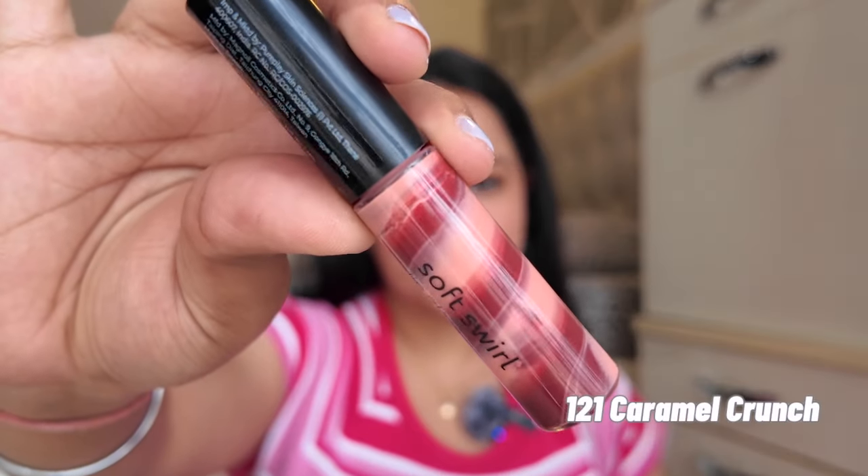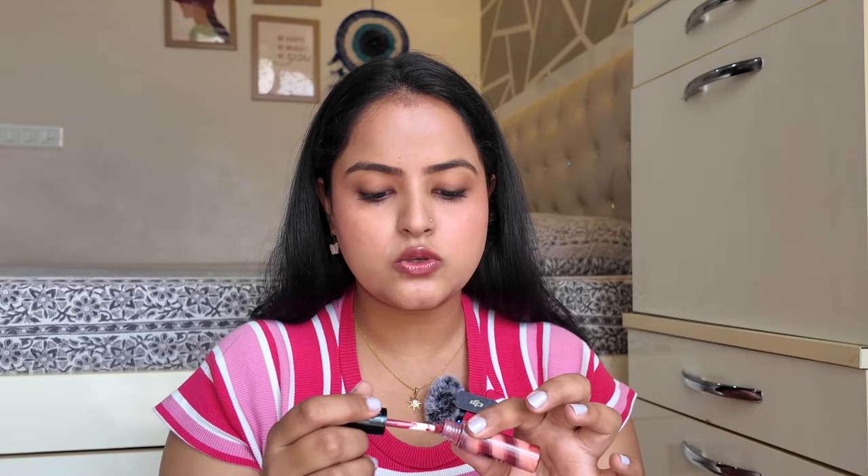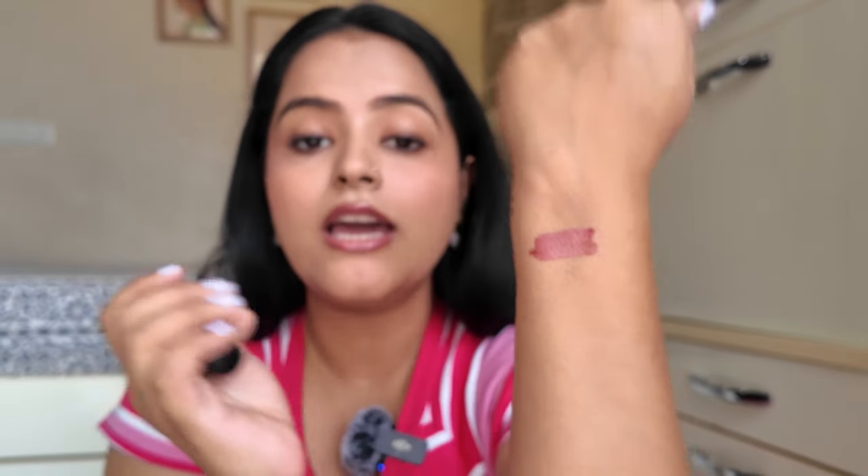Starting with the swatches — the first shade is 121 Caramel Crunch. You can see the three shades it is made up of. It looks like a mauve-ish colour because there are browns and also peach tones. It is super super pigmented — these glosses can give tough competition to high-end brands on pigment. This is what I am wearing on my lips right now. It is a very beautiful mauve colour, an everyday nude kind of colour.